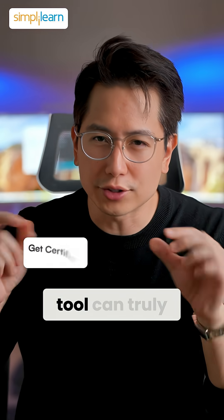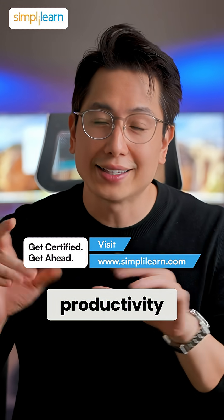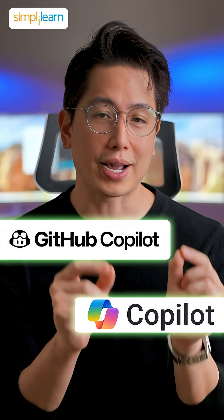Ever wondered which AI tool can truly supercharge your work, coding, or office productivity? Let's find out. Today, let's compare GitHub Copilot and Microsoft Copilot.